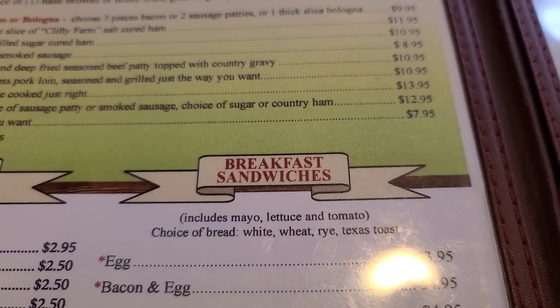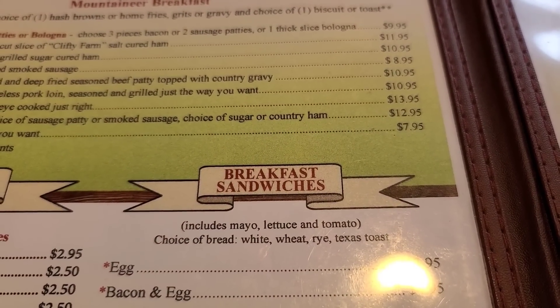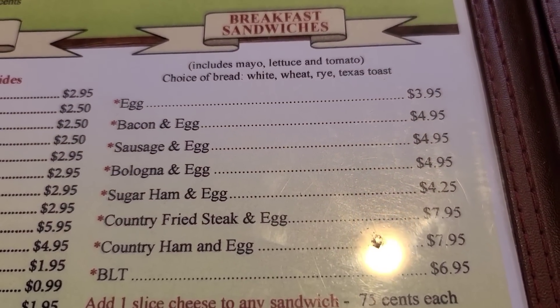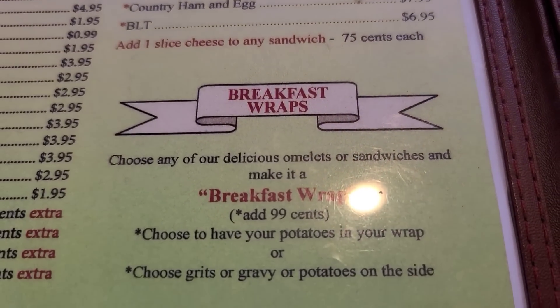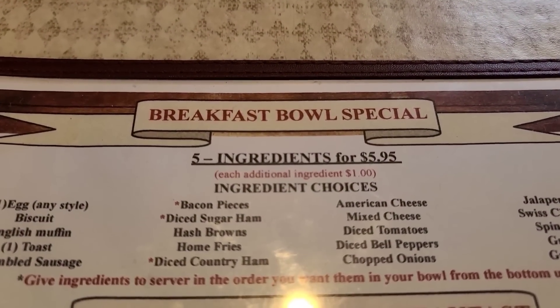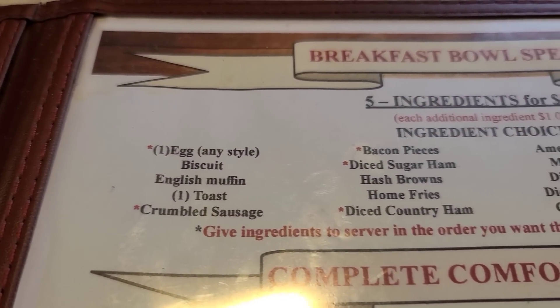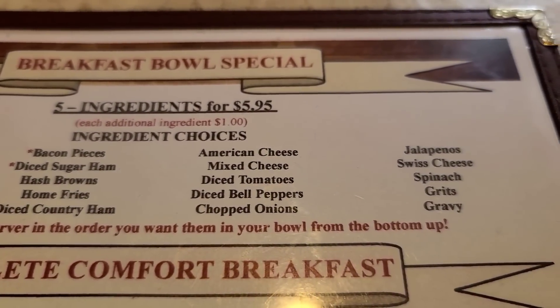There are breakfast sandwiches that include mayo, lettuce, and tomato, with a choice of different breads — sugar ham and egg, BLT. We also have breakfast wraps, a breakfast bowl special: five ingredients for $5.95. If you want to add more than five, it's one more dollar.